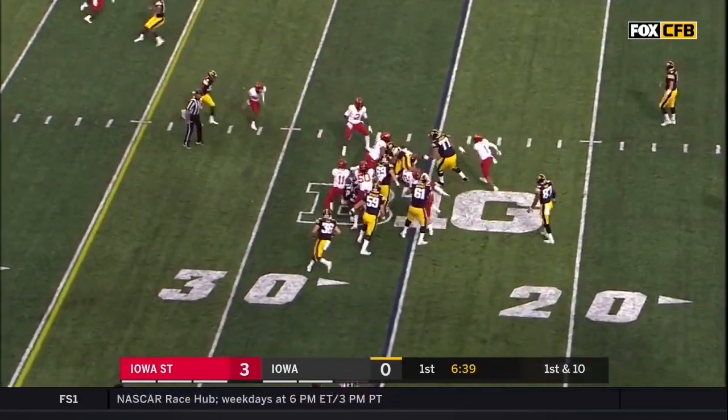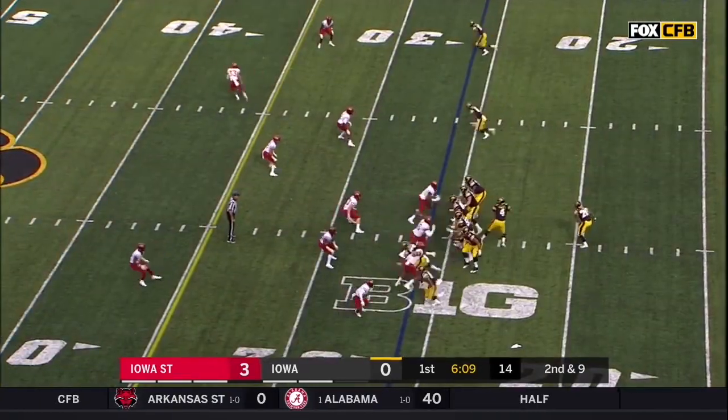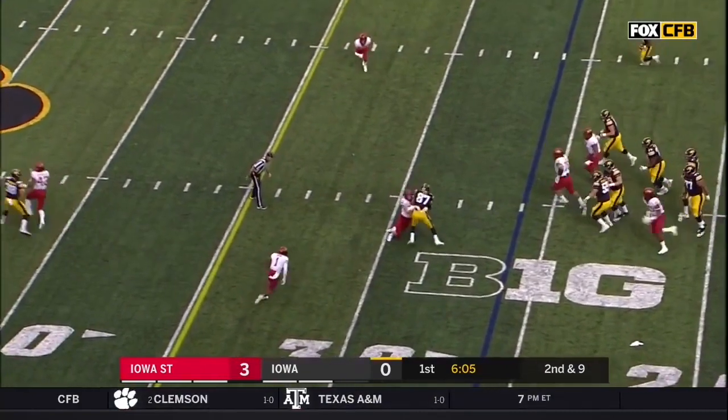He runs right into a bevy of Cyclones off the left side. That is Martin, and he's really active. This is as good a defensive line as they've had at Iowa State in a decade.